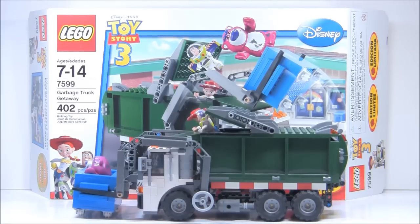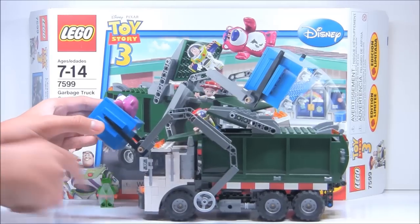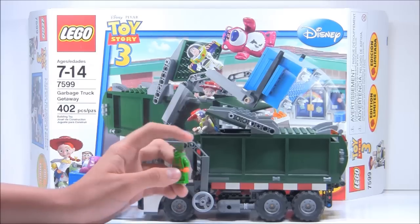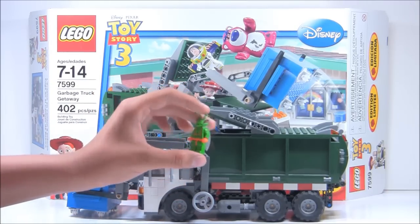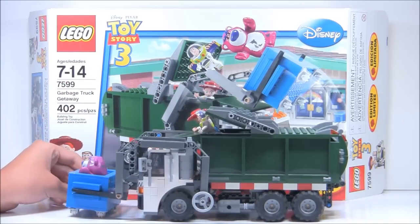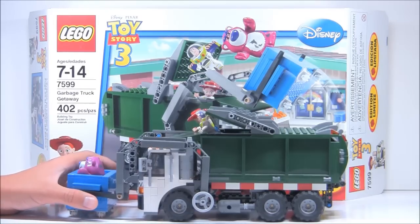And that is Garbage Truck Getaway. Many of you guys might not know what this set is, but some of those people who don't know what it is have requested it. The reason why this set is so good is because it comes with — well, not the best, but my favorite — minifigure in the whole world. That is Twitch, the little bug guy. Some people call it alien guy, bug guy. That has been my avatar and really my sigfig, or signature figure, since 2010.